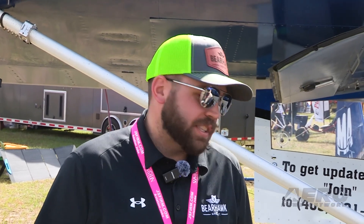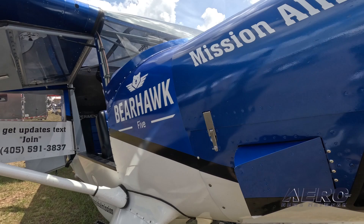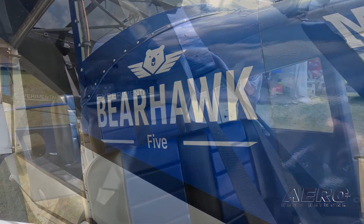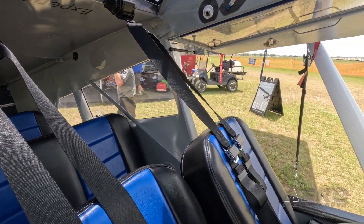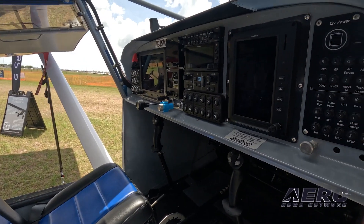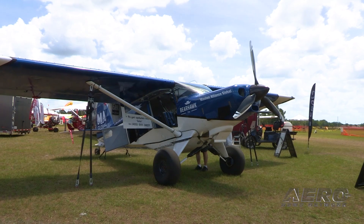Aero TV: Virgil Irwin discusses Bearhawk Aircraft at Sun 'n Fun. A recent Aero TV episode is getting some serious attention. Virgil Irwin, owner of Bearhawk Aircraft, was showing off a Bearhawk 5 while talking with Aero News Network Chief Editor Jim Campbell. Virgil says they still have five models and the biggest is the Bearhawk 5. The whole line is designed to fly fast but still be able to perform in the STOL arena and off-airport flying as well. The biggest thing they've been working on are the new build manuals. You can check out the full video on our YouTube channel. That's it for today's Trip Around the Patch. Let's get back to the rest of the news.